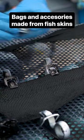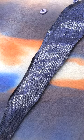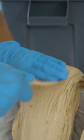A company called Ictios spent three years figuring out how to transform leftover fish skins into durable leather. The marine leathers are today a little more expensive than the classic leathers, but cheaper than the exotic leathers like snakes, crocodiles, or others.